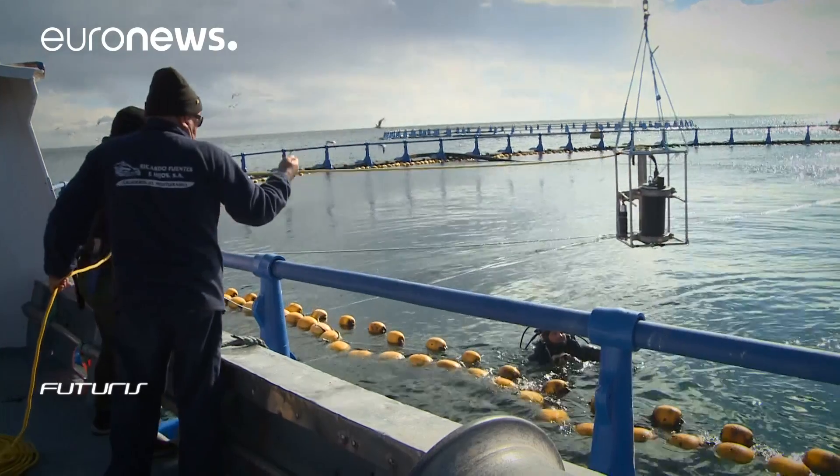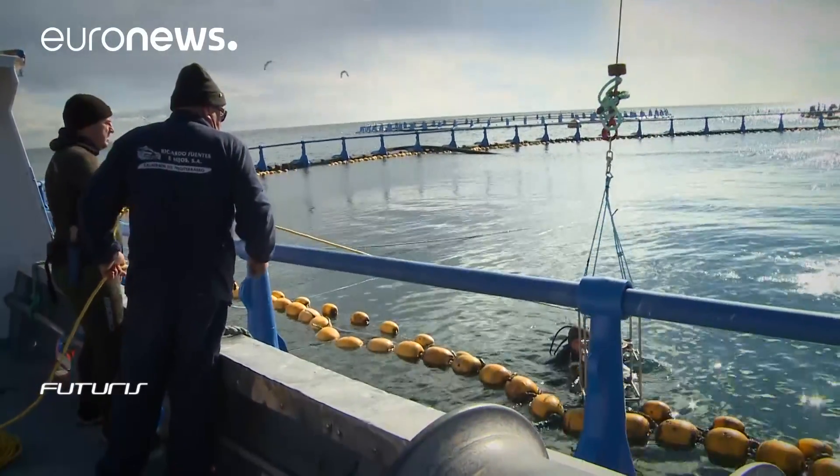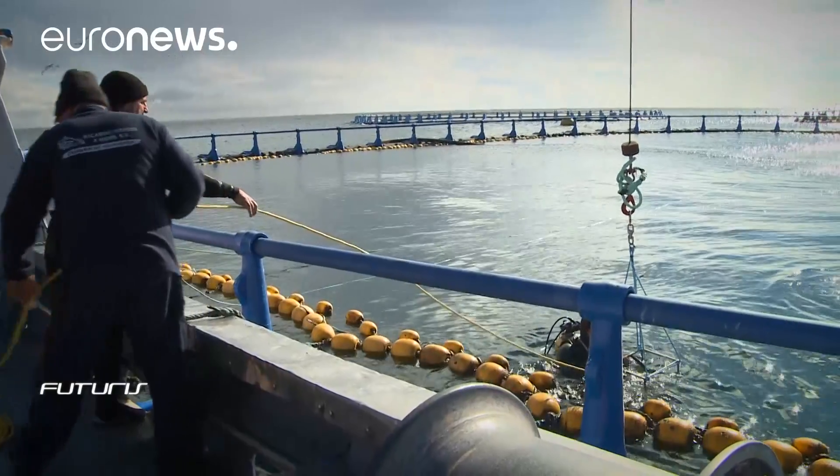The laser pulses many, many times a second, and this is controlled by the camera. The camera also opens and shuts its own sensor. It can calculate the distance from the camera back to the object — in reality, it calculates the time it has taken for the light to travel and come back.